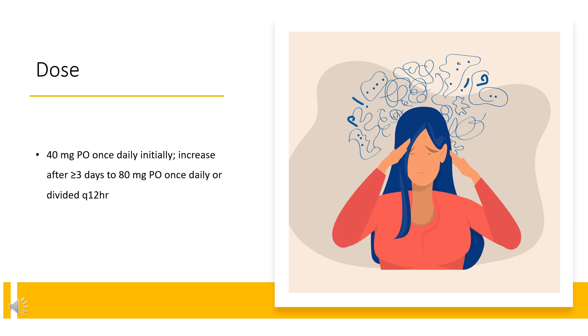Dose for Attention Deficit/Hyperactivity Disorder: 40 mg PO once daily initially, increase after greater than or equal to 3 days to 80 mg PO once daily or divided Q12HR. After 2 to 4 additional weeks, may increase to less than or equal to 100 mg if optimal response is not achieved. No data available to support increased effectiveness at higher doses.